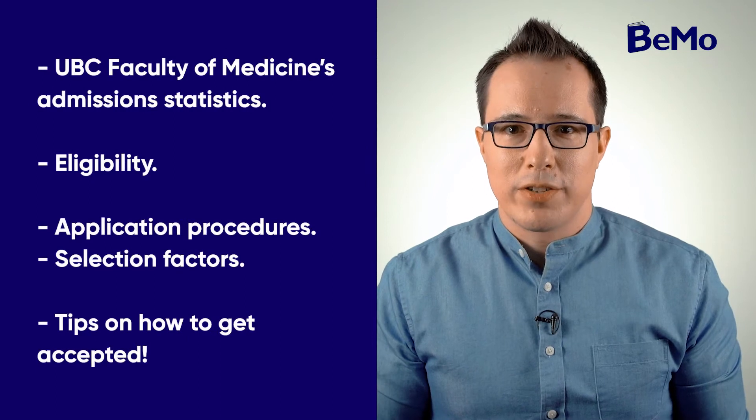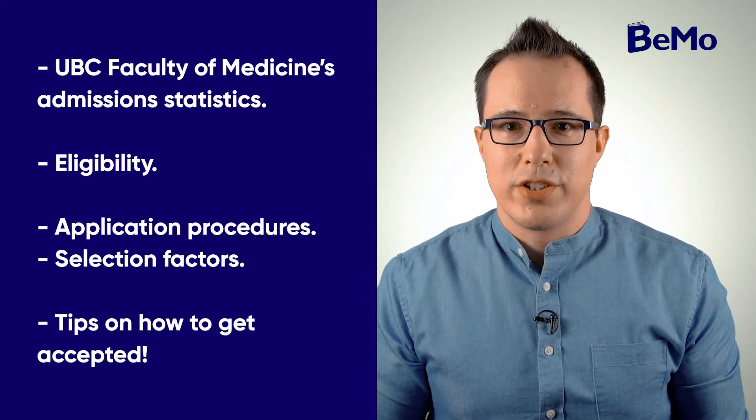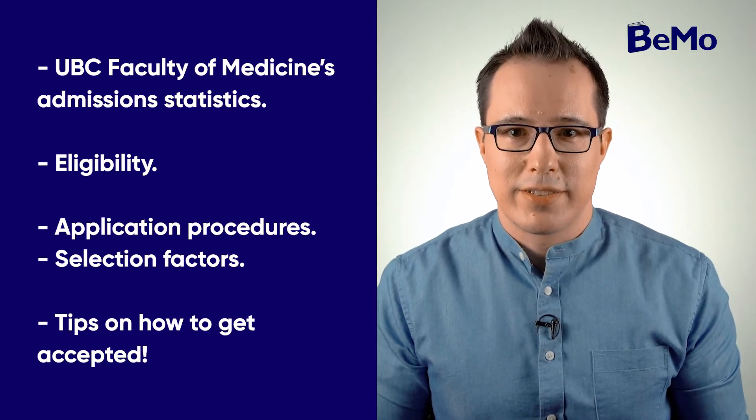Are you interested in studying at the UBC Medical School? In this video, you'll learn about the UBC Faculty of Medicine's admission statistics, eligibility, application procedures, selection factors, and tips on how to get accepted.